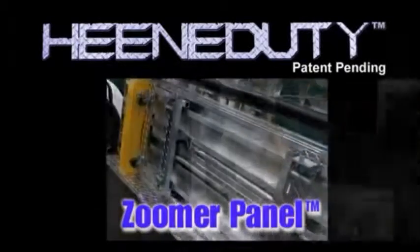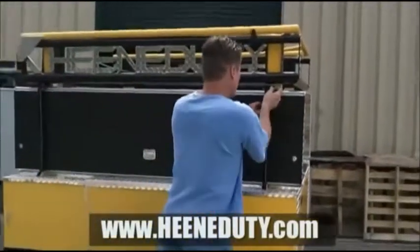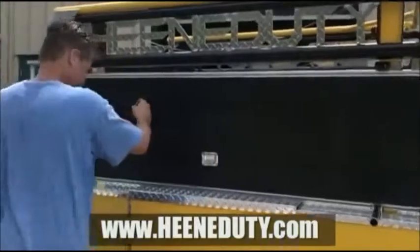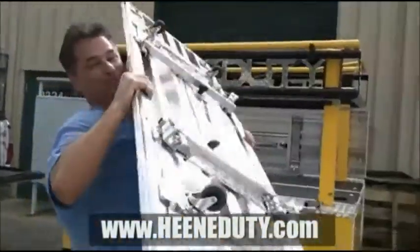The Zoomer panels quickly detach from the side of the Heaney Doody. Look at this! Zoomer!